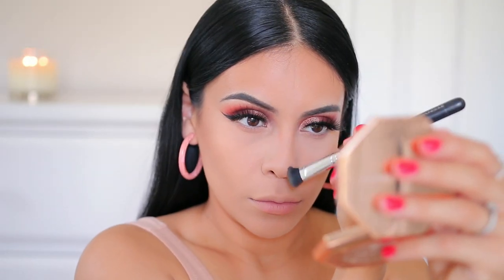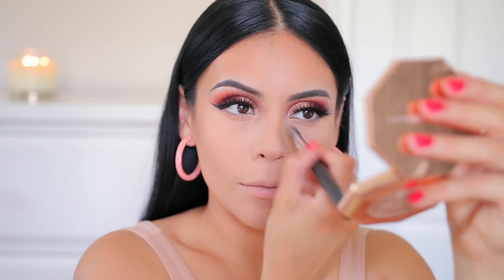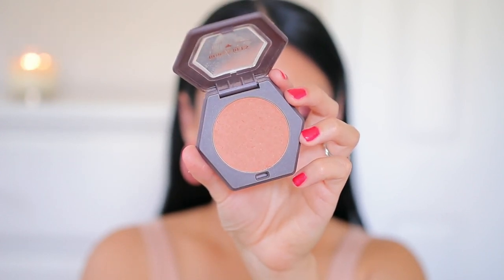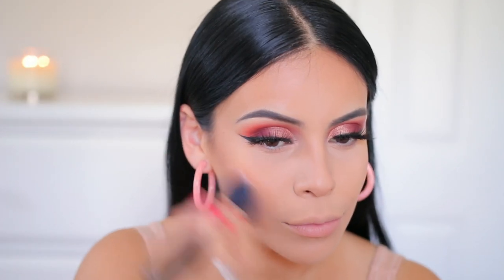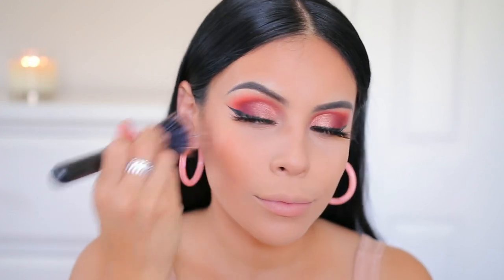I'm using that same bronzer with a Japonesque 726 brush just to lightly contour my nose and make it look a little more snatched. For blush I'm using BirdsBee's Toasted Cinnamon — this is the best everyday color, or even for a more dramatic look like today. It is perfection, it's literally like a toasted cinnamon color.